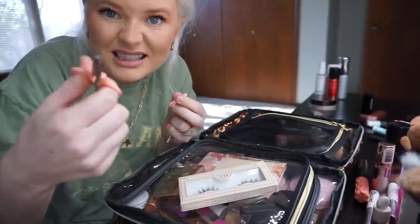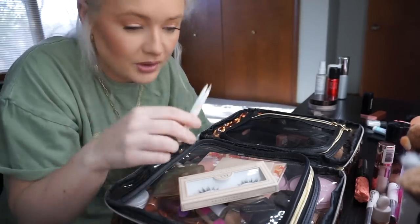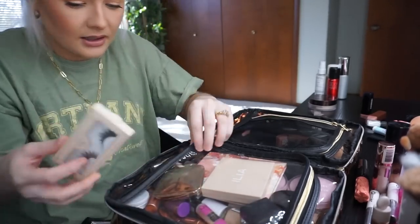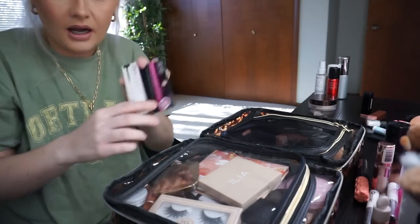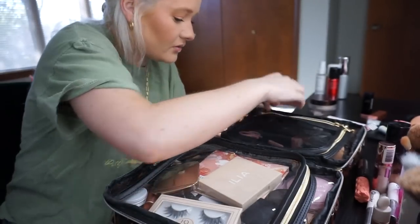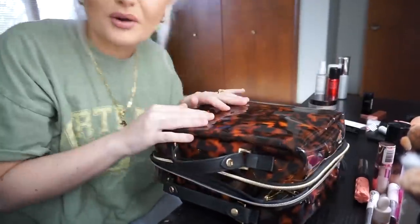I always bring these little scissors, and I just bring them in case I need to trim lashes or something like that. It's really small, takes up no space. And then I always bring tweezers so I can apply the lashes. I bring tweezers, I'll put my lashes over on this side, and then I also need to bring lash adhesive. This is my favorite one — it's the Ardell black lash glue. I keep my lash stuff right here and then I keep my lip stuff right here.